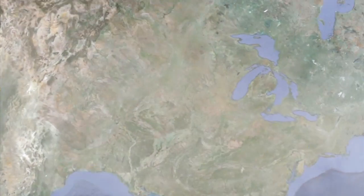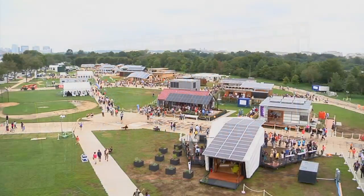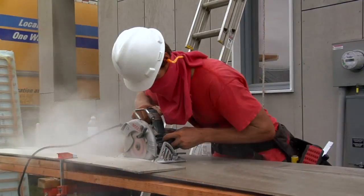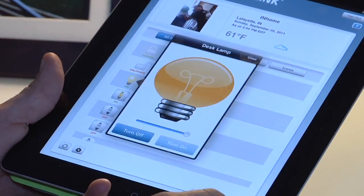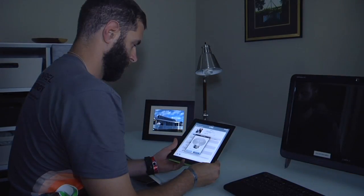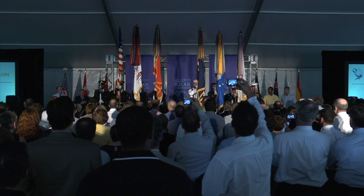Every day, Americans are generating innovative new ideas to tackle our nation's energy challenges. College students who compete in the U.S. Department of Energy Solar Decathlon are leading the way by showing us how to save money and reduce our carbon footprint with clean energy technologies for the home. This inspiring competition challenges university teams from around the world to build solar-powered houses.